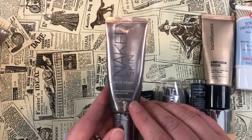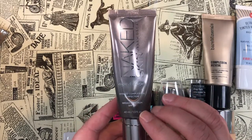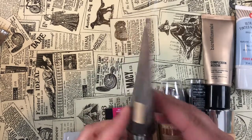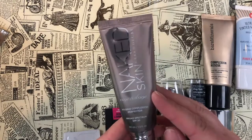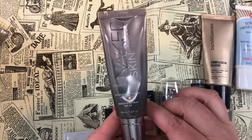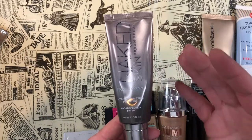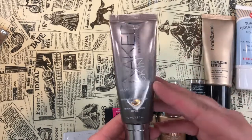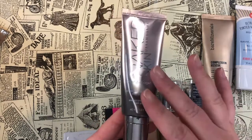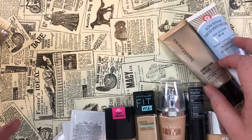An oldie but goodie I need to finish up this year is the Urban Decay Naked Skin One and Done Hybrid Complexion Perfector with SPF 20 in shade Medium Light. It's sort of a matte BB cream — very lightweight, light to medium coverage depending on how much you use. I really like this and want to use it up before it goes bad.